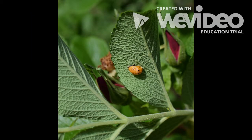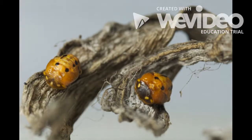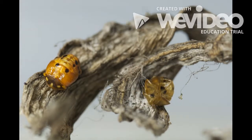After a couple of days, larvae will attach themselves to the underside of leaves and become pupa. At this stage of a ladybug's life cycle, the pupa undergoes metamorphosis to become an adult ladybug.